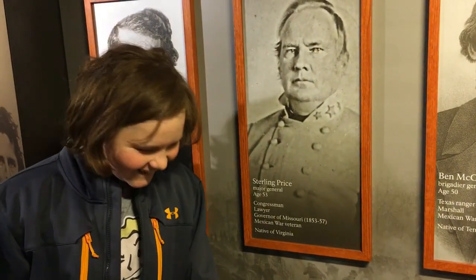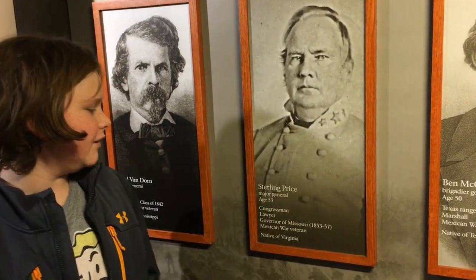Who is that? Oh, it's a video. This is Sterling Price — he's a major general. His name is a senator? No, his name is Sterling.